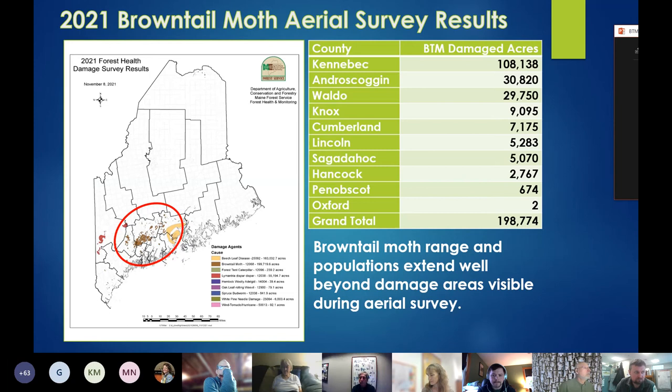Here are acres defoliated per county. The grand total at the bottom is right around 200,000 acres — quite the increase even from last year, where we had around 156,000 acres of defoliation. This speaks to the volume of brown-tail's presence in Maine in the current year.